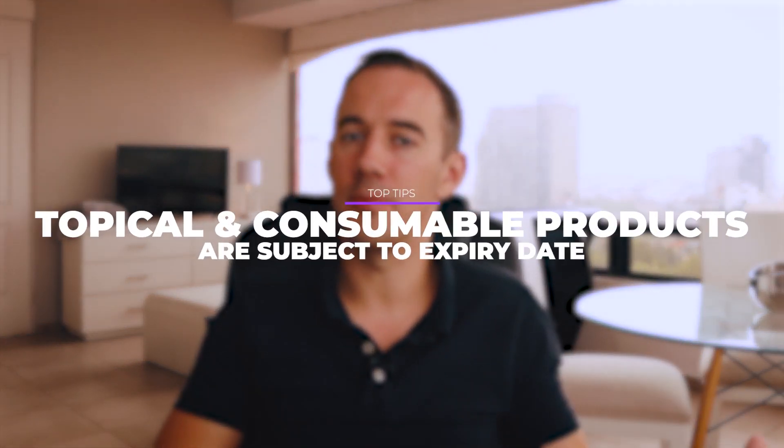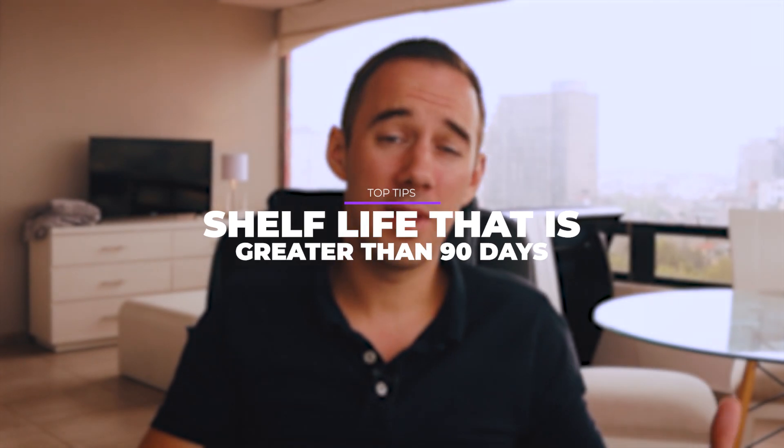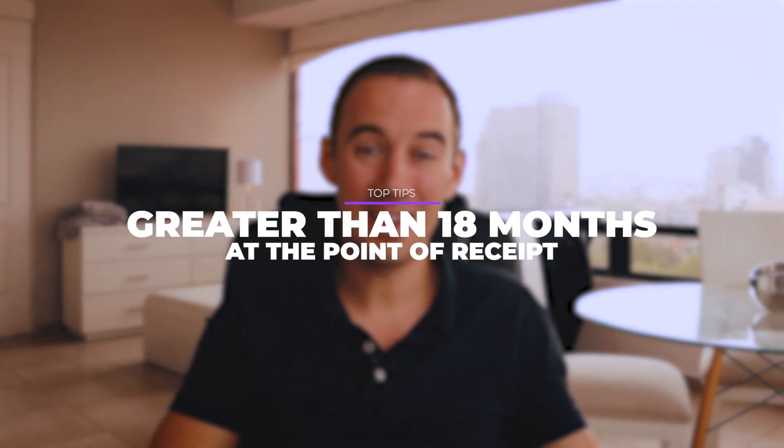Top tip two: all topical or consumable products, whether for human or animal consumption, are considered by FBA to be subject to expiry dates even if no expiry date is indicated on the packaging — so you'll need to add one. Top tip three: food and beverage products must have a minimum remaining shelf life greater than 90 days, and items within 50 days of expiry at the time of arrival at Amazon's warehouse will be marked for disposal. For all other food and beverage items, the remaining shelf life must be greater than 18 months at the point of receipt.